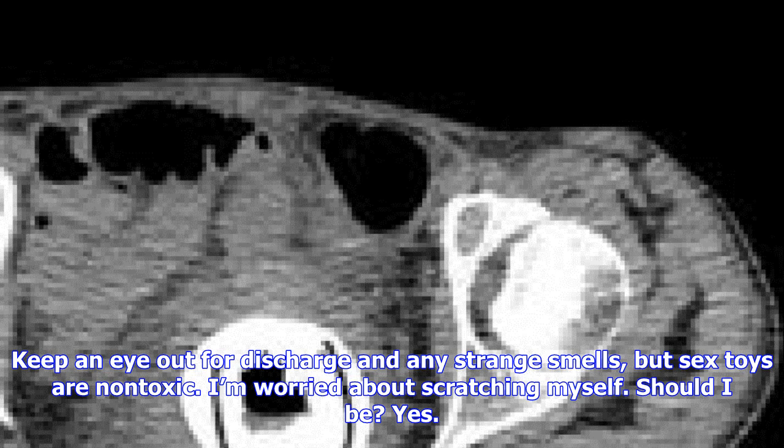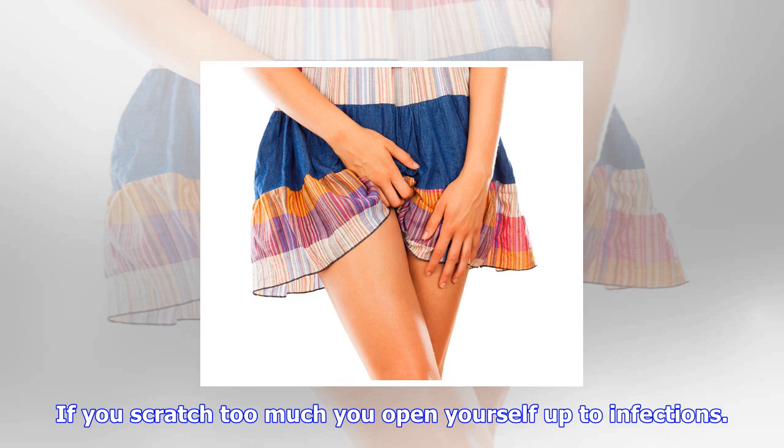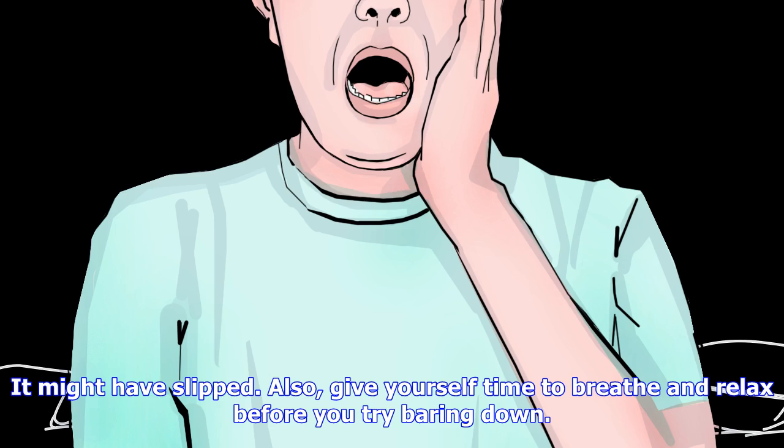Once it's out, do you need a checkup? If you manage to get it out without hurting yourself and within a couple of hours, then you should be okay. Keep an eye out for discharge and any strange smells — sex toys are non-toxic. If you're worried about scratching yourself, yes, go and seek medical advice rather than hurt yourself looking for it. If you scratch too much you open yourself up to infections.